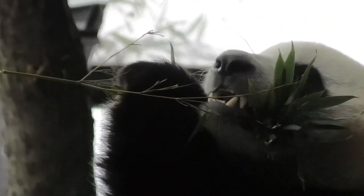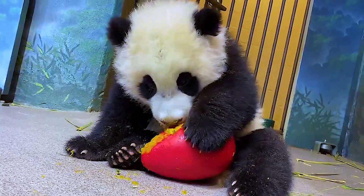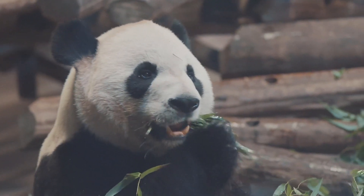The giant panda moves on four paws but can stand on its hind limbs. As it gets tired quickly, it runs slowly and for a short time. But it is an excellent climber and likes to spread out in the branches of trees to rest or to shelter from danger.